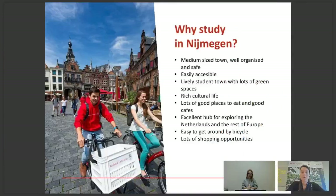Why study in Nijmegen? Most people think of Amsterdam when they hear about the Netherlands, but Nijmegen is a very student-oriented, fun city to live and study in. It's a medium-sized town that's easily accessible — you can travel throughout Europe very easily from Nijmegen. It's a lively student town with lots of green spaces, a rich cultural life, great cafes, and restaurants. My top tip: buy a bike, because it's the fastest and cheapest way to get around the city and around the country.